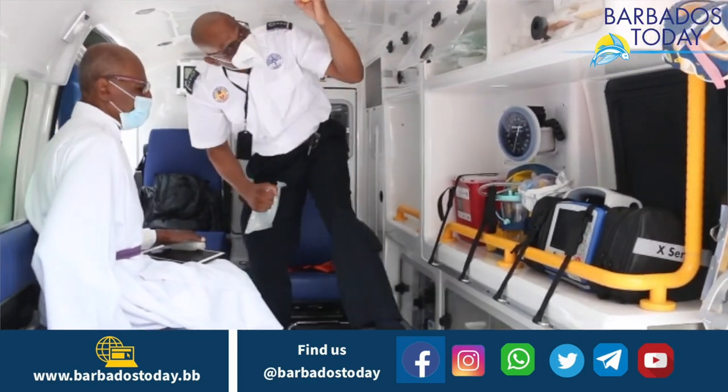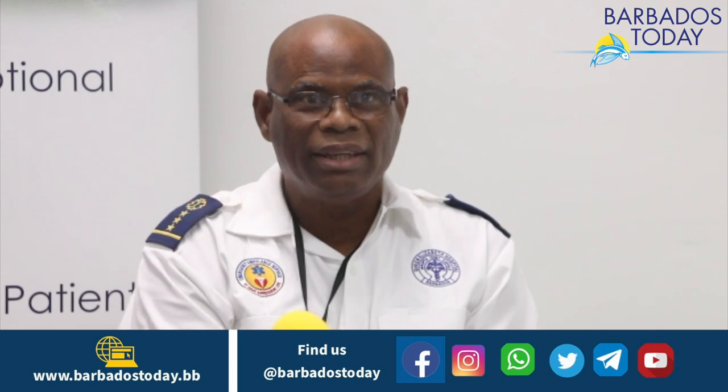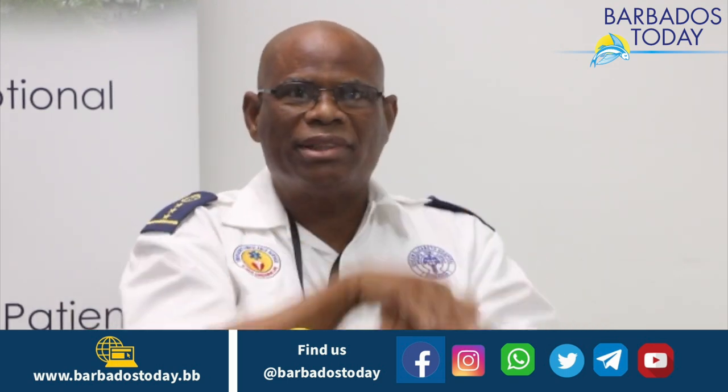In the very near future, we will also be featuring on the ambulances a device known as the Autopulse, which is a mechanical device to assist us in doing CPR and takes away some of the hand movements. In the past, you would have seen persons doing CPR — just pressing on a person's chest up and down repeatedly.